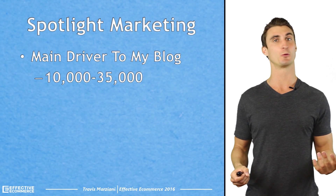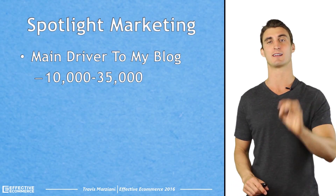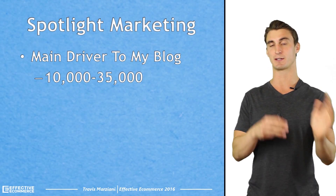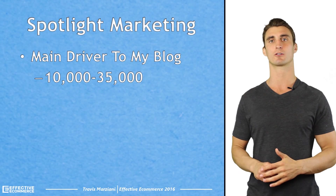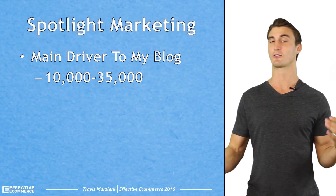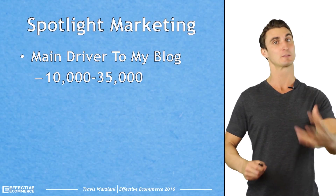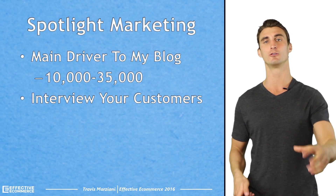The video you're about to watch is actually an excerpt from my new course, the 25K Ecommerce Profit Plan. That's a complete e-commerce course that teaches you how to go from an idea all the way to having a successful, profitable e-commerce business. If you want to find out more about the 25K Ecommerce Profit Plan, you can click up here. But now let's get into this video, which is one of the lessons from the course.